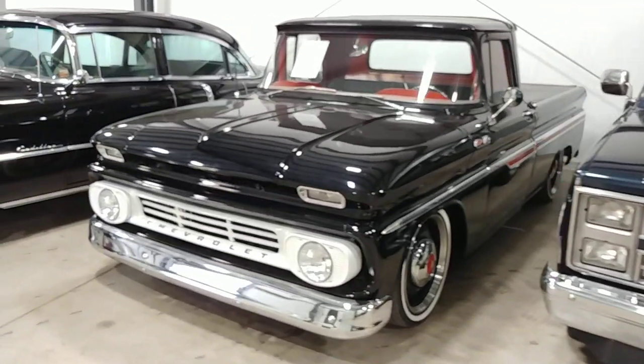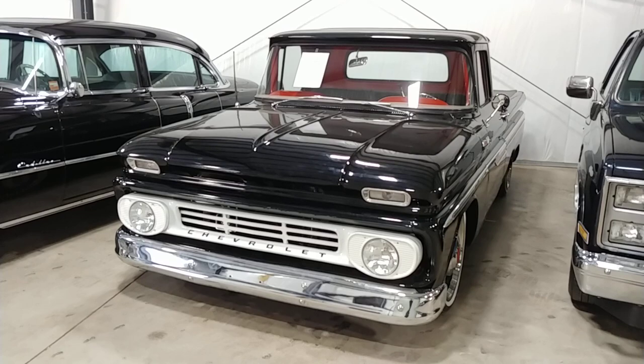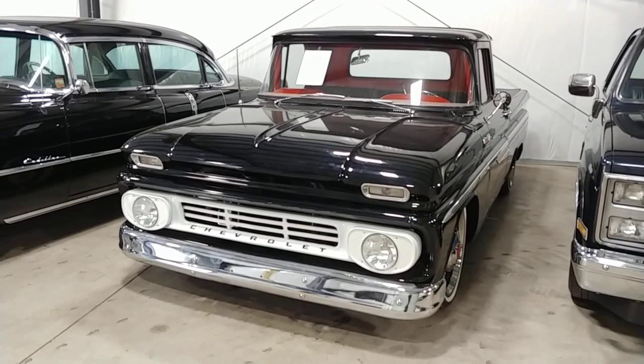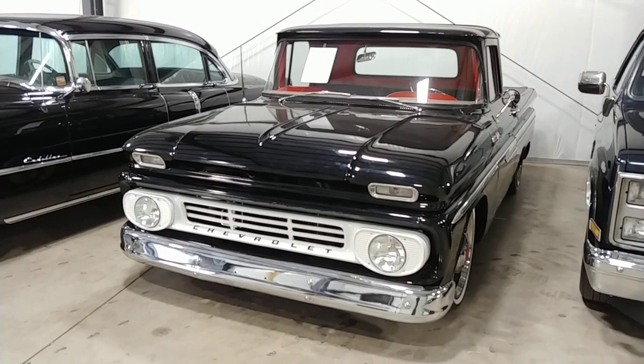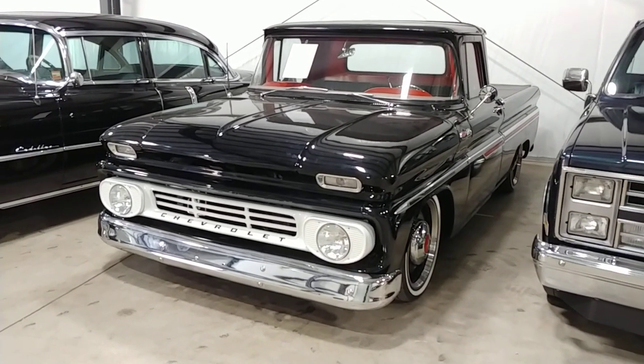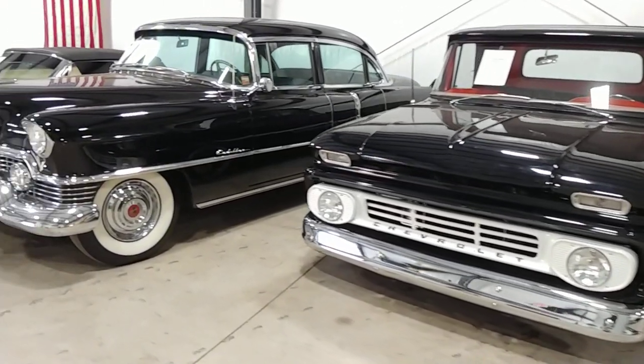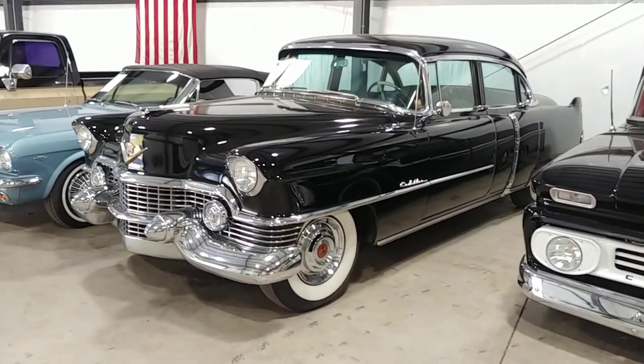Picked up that '62 a couple weeks back and been working on a few little things, buttoning up a few things we want to take care of. That's a 450-plus horsepower truck. Gorgeous. Lowered, 383 stroker, aluminum heads, serpentine belt system, gorgeous custom interior. That's a good one.